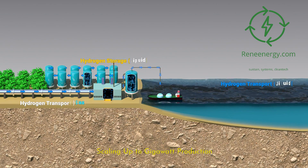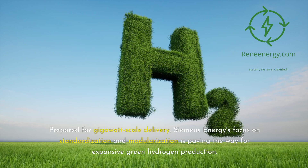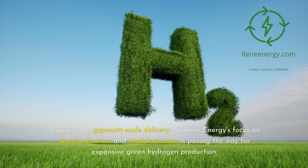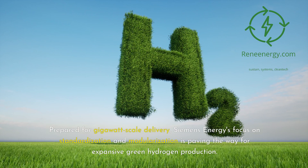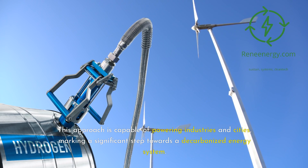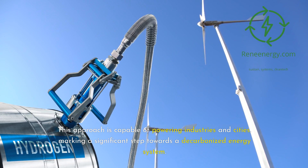Prepared for gigawatt-scale delivery, Siemens Energy's focus on standardization and modularization is paving the way for expansive green hydrogen production. This approach is capable of powering industries and cities, marking a significant step towards a decarbonized energy system.